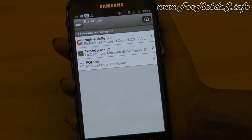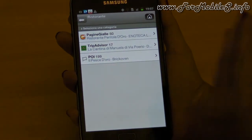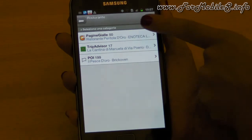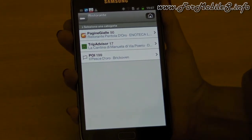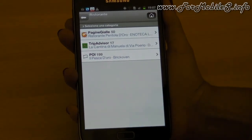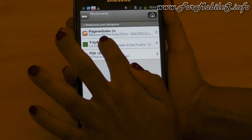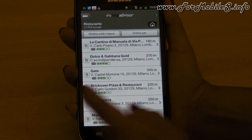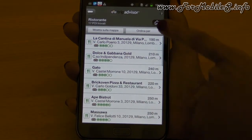If I'm looking for restaurants around me, I get results from all the content providers aggregated to Find and Go. We've been aggregating the database of Pagine Gialle — the well-known Italian yellow pages — and TripAdvisor, which also presents restaurants. I can choose from them, and I get results near me.